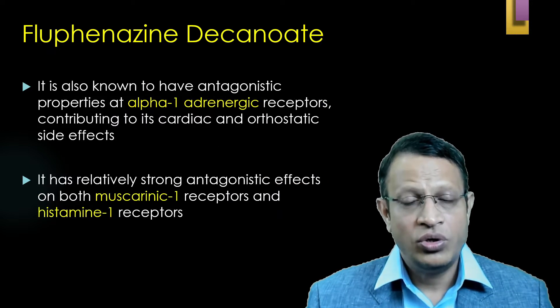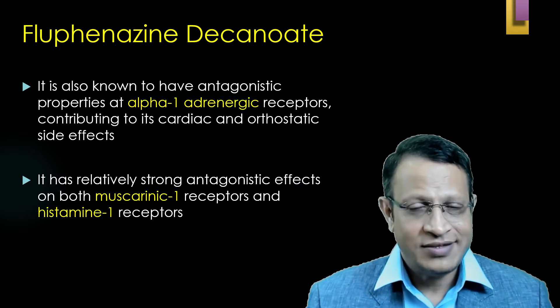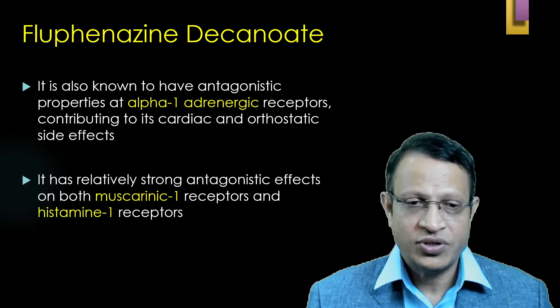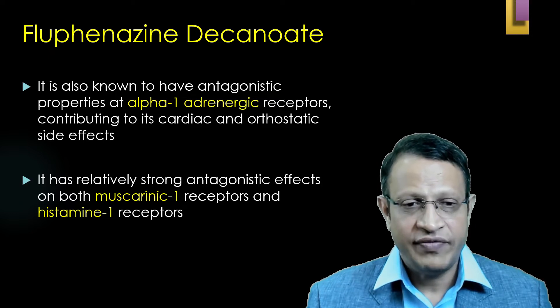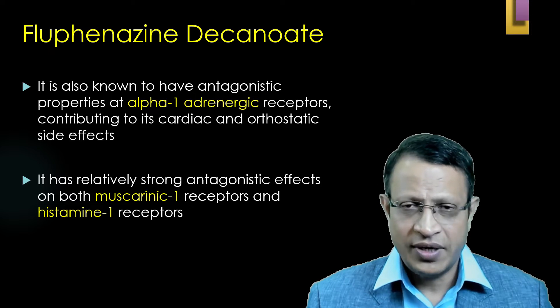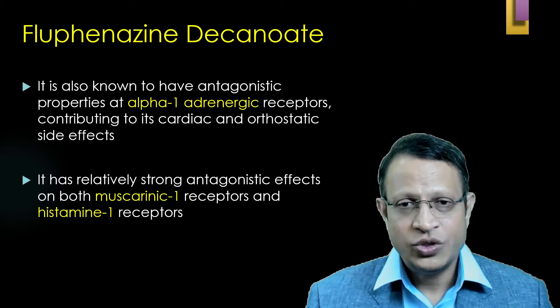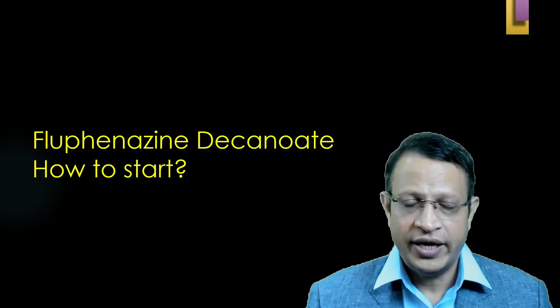It is also known to cause antagonistic effects on alpha-1 adrenergic receptors, hence cardiac side effects and orthostatic hypotension. It is also known to cause antagonistic effects on muscarinic-1 receptors and histaminic H1 receptors, because of which sedation and weight gain are well known.